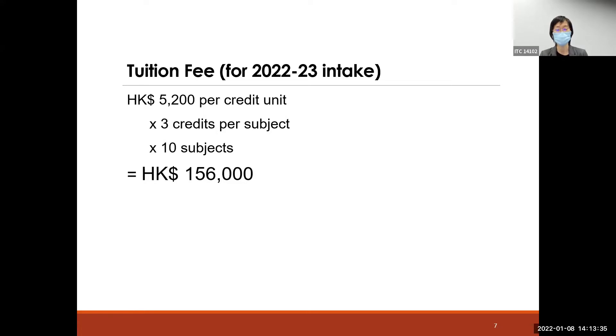Regarding fees for the coming year 2022 to 2023: one credit costs 5,200 Hong Kong dollars. Since one subject carries three credits and students complete 10 subjects, the total program fee is 156,000 Hong Kong dollars.